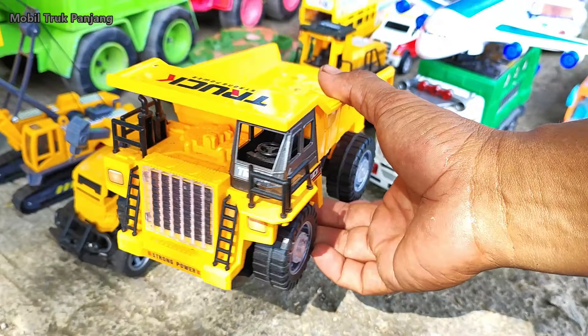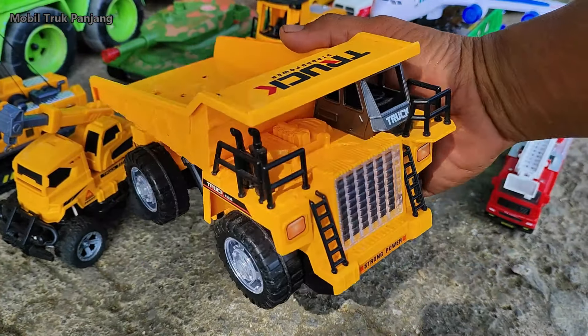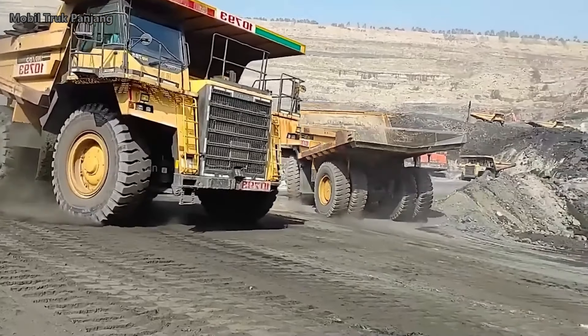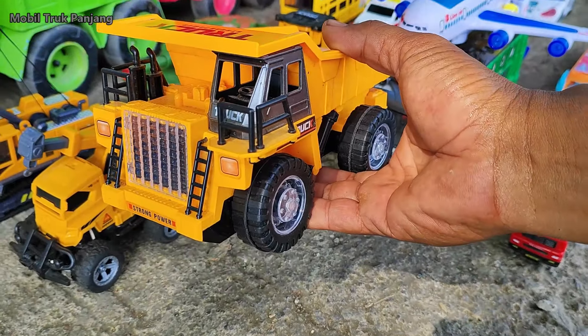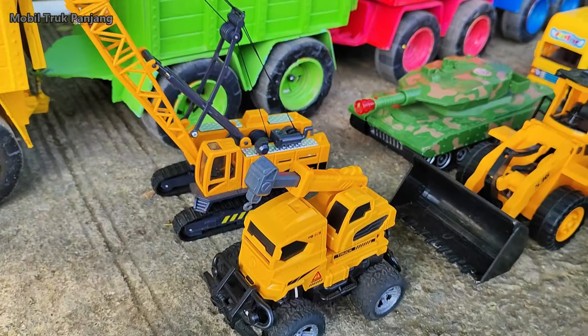Lihat teman-teman! Disini ada mobil truk pasir tambang. Wow, besar sekali, kita angkut!